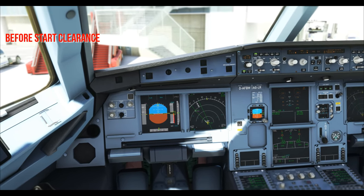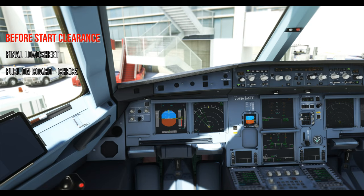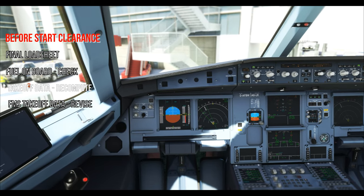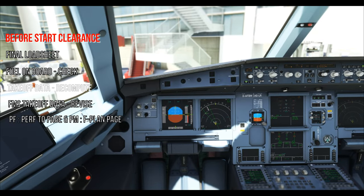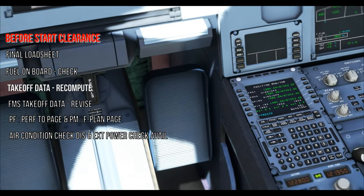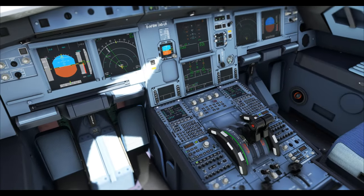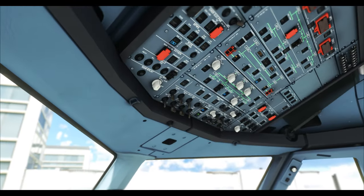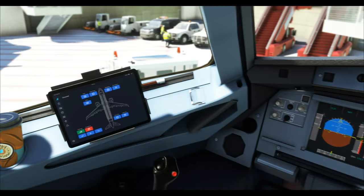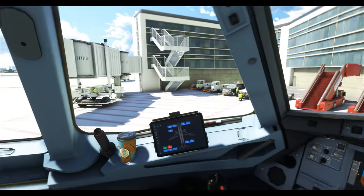In the before-start clearance, we get the final load sheet, cross-check the fuel on board again, re-compute the takeoff data, FMS data is set. The PF takes the performance takeoff page, the PM takes the flight plan page. PM further confirms the air conditioning ground unit and external power are both disconnected — if not, contact ground personnel to disconnect. Meanwhile, get the pushback truck ready. Then request startup clearance from ATC.